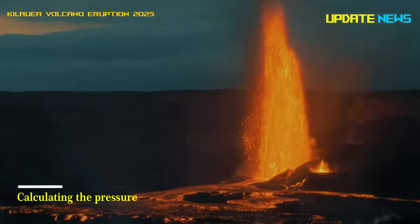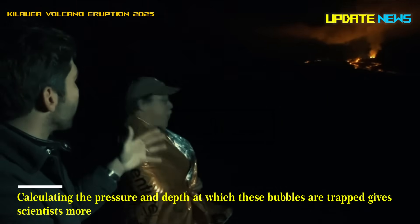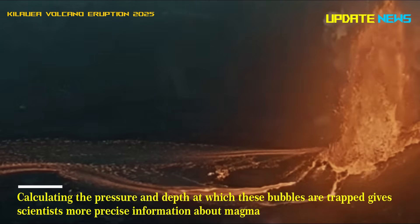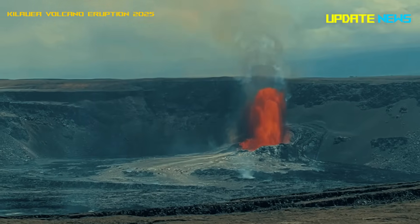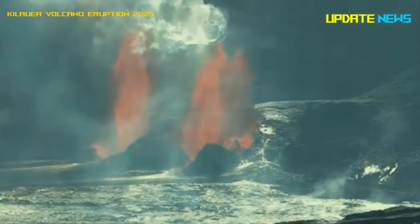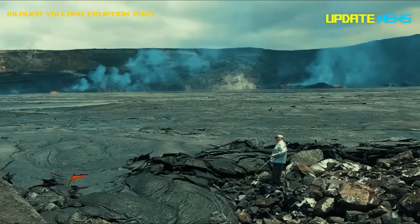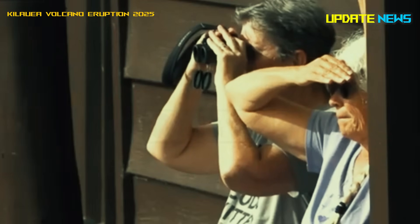Calculating the pressure and depth at which these bubbles are trapped gives scientists more precise information about magma activity. "This technology allows us to measure pressure at depth with uncertainties of hundreds of meters, which is very, very precise at depths of tens of kilometers below the surface," Gazelle said.